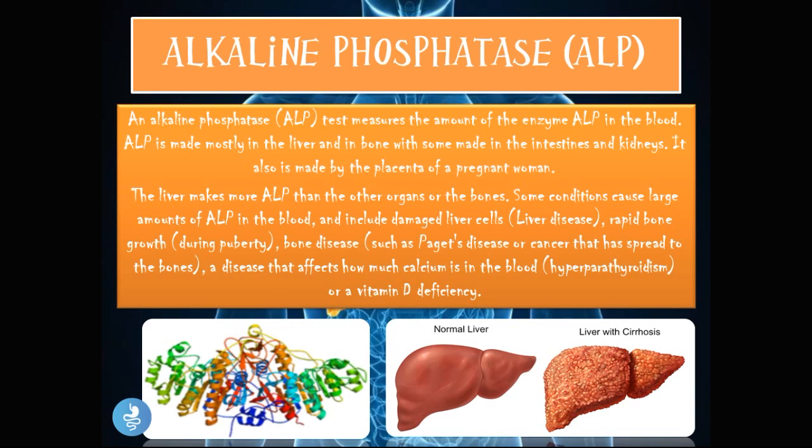The alkaline phosphatase (ALP) test measures the amount of this enzyme in the blood. ALP is mostly made in the liver and bone, with some made in the intestines, kidneys, and the placenta of a pregnant woman. The liver makes more ALP than any other organ or bone. Conditions that cause large amounts of ALP in the blood include damaged liver cells or liver disease, rapid bone growth during puberty, bone disease such as Paget's disease, cancer spread to the bones, hyperparathyroidism, or vitamin D deficiency.